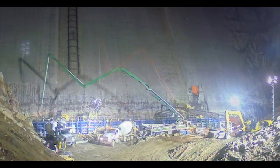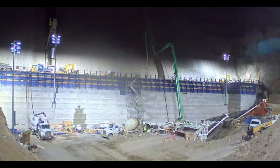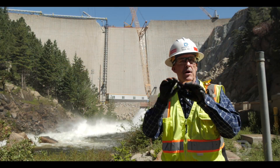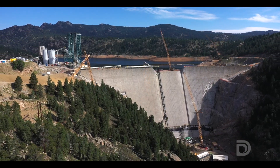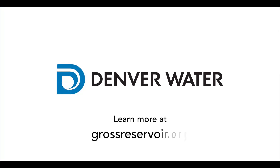The rest of 2024 is going to be raising RCC concrete up to the top of the existing dam. Next year, 2025, we go to the top of the new structure. In 2026 we'll be putting our finishing touches on, and in 2027 we'll be finishing the project and starting to fill the reservoir. If you'd like more information about the project, go to our website, grossreservoir.org.